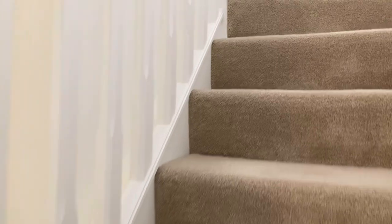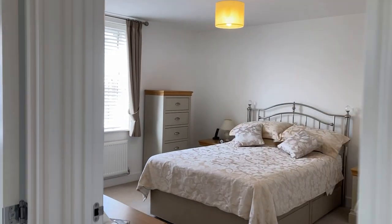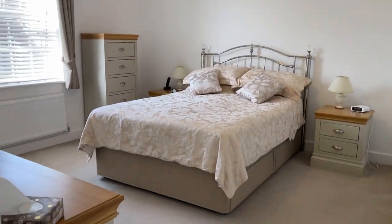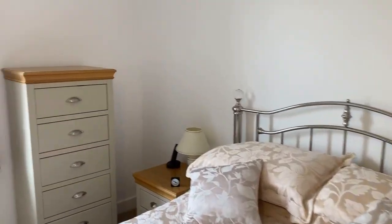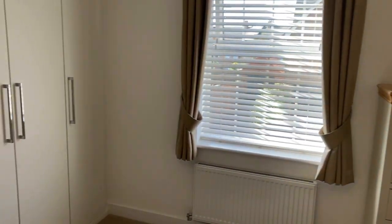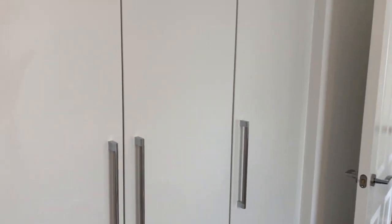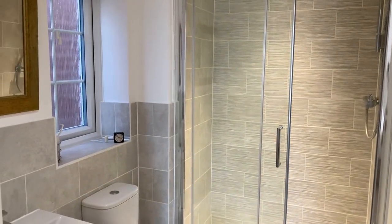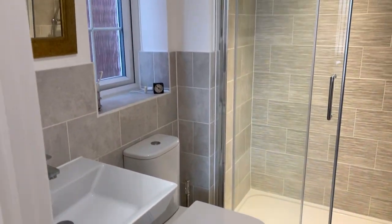And then upstairs — four really good sized bedrooms, starting with bedroom one. It's really generous, with built-in wardrobes — two sets — so six wardrobes in total. Then through to the ensuite shower room, which is very neat and tidy, very modern and well-finished.